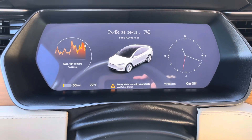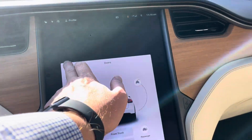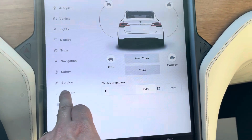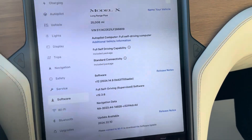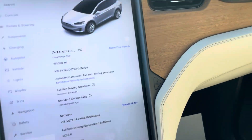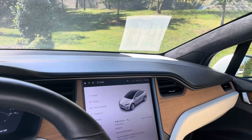I'll show you the dashboard settings here now, a few of the software features. You did ask about the full self-driving capability — that is an included package on this one. If you've got any other questions or need me to show you anything in more detail, do let me know. I'll be happy to do so. Thank you so much.